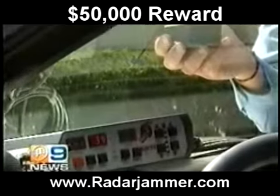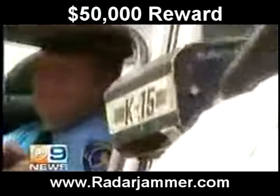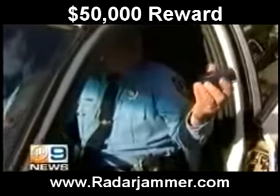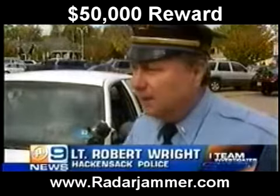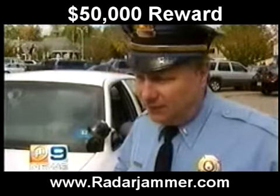Police say the Phaser 2 has such a weak signal you'd have to be practically sitting on the hood of their car for it to work. And drivers who speed with a Phaser on board could end up with worse than a ticket. This instrument gives them a false sense of security that they can speed and not be detected by the police. That's not safe at all.